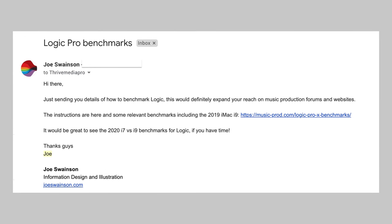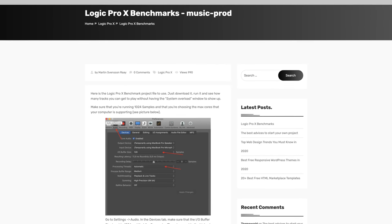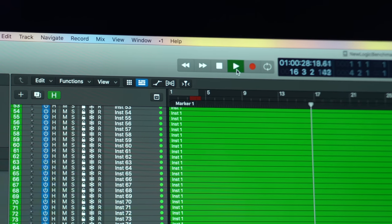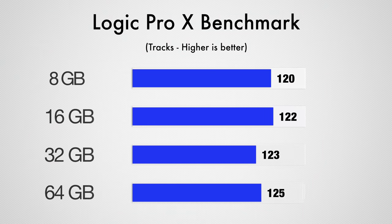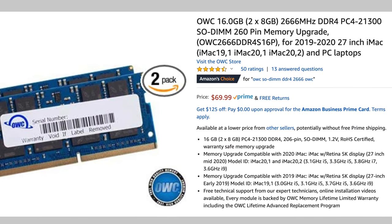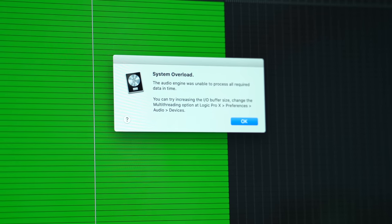Moving onto music production using Logic Pro X, our viewer Joe Swainson pointed us to the new Logic Benchmark 2 project created by Martin Ray, which basically has you run as many instrument tracks as possible before you get a system overload message. In this test, we were surprised to see that Logic was only taking a couple of gigabytes of memory, and going from 8 to 64GB only helped our system run 5 extra tracks at once before overloading. So it seems like RAM isn't that big of a factor for Logic Pro X, and we'd recommend at least 16GB unless you know your workload will require more RAM due to using more plugins or things like that.